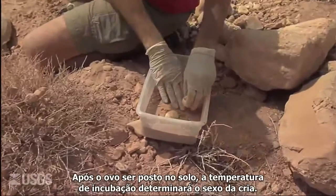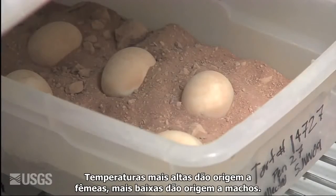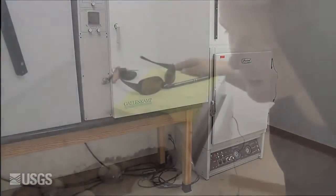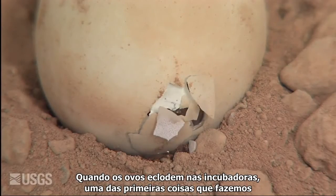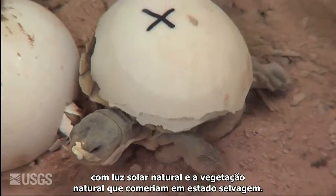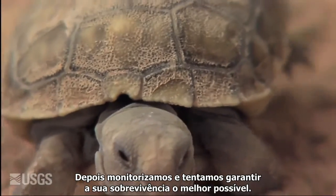Once the egg is laid in the ground, the temperature at which the eggs are incubated will determine the sex of the hatchling. Warmer temperatures are going to produce females; cooler temperatures are going to produce males. Once the eggs hatch in the incubators, we remove them, put them in some sort of outdoor enclosure, allowing them to get the natural sunlight and hopefully the natural vegetation that they would normally be eating, and then monitor these animals and try to ensure survival as best we can.